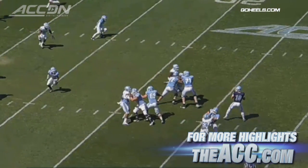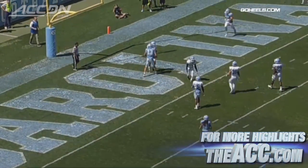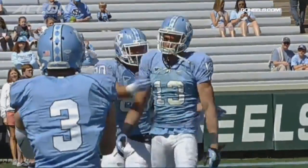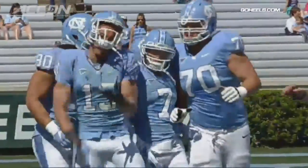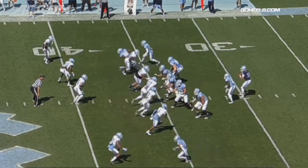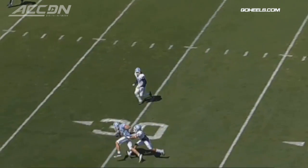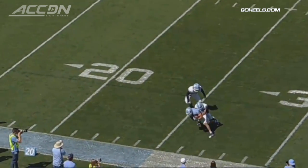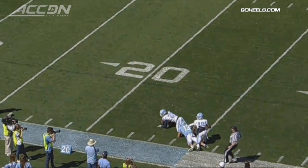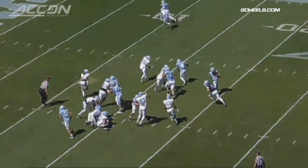First half, Mitch Trubisky — you have to assume he'll be the starting quarterback when they get going in the fall. Over the middle, he passes to Mack Hollins for the touchdown. Next possession for the first team offense, Trubisky looking for Hollins again, puts a little air under it — great touch — and Hollins comes down with it. Trubisky completed 10 of his first 11 passes. Hollins on the day: 7 catches for 111 yards.